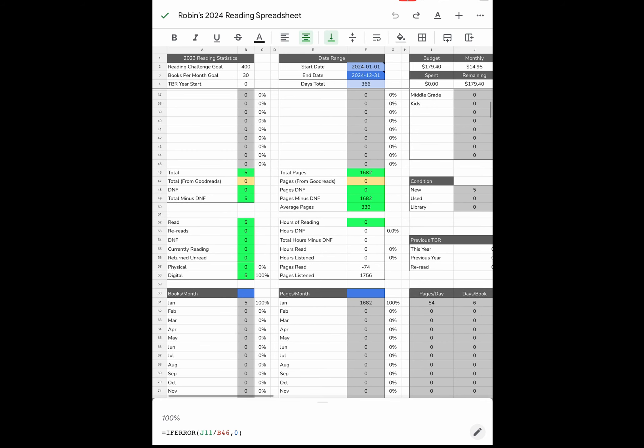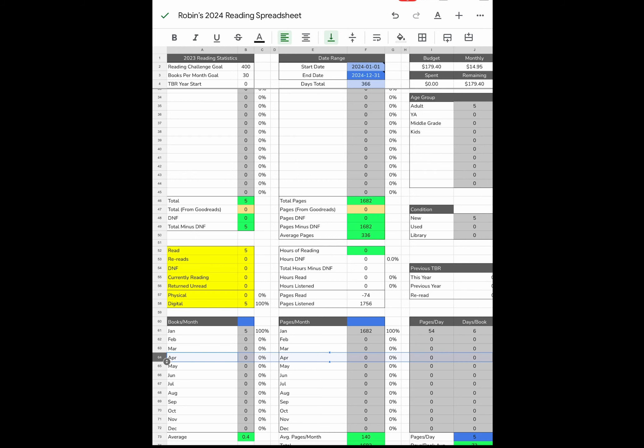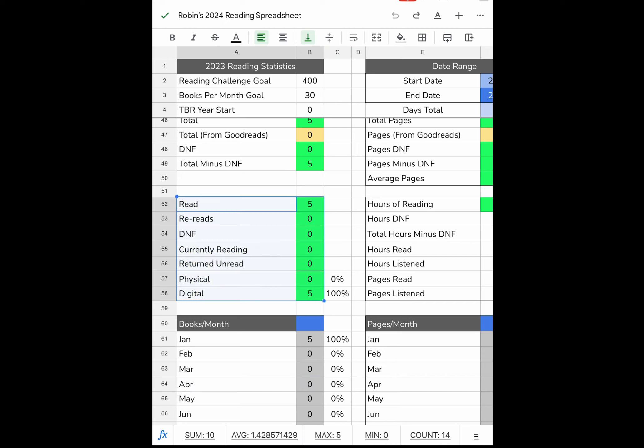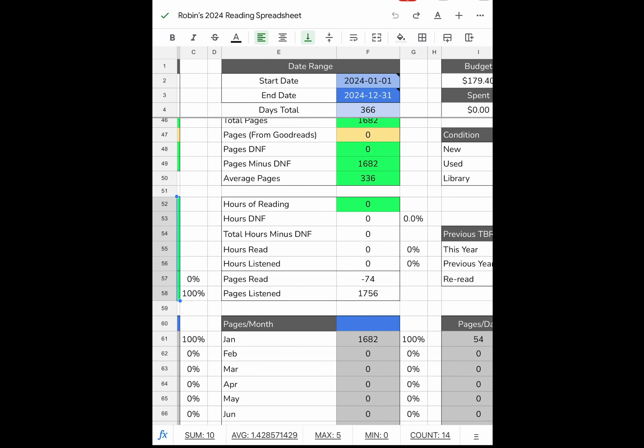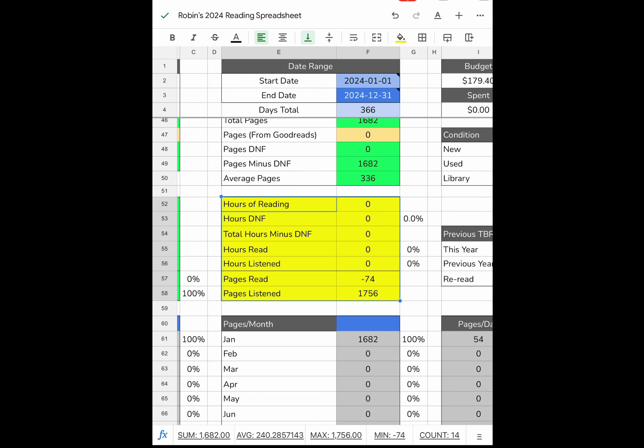I've completed the five books I've read, currently at 100%. For acquisition — I don't usually buy books so I'm leaving that blank; I get books from NetGalley at no cost for review purposes. The summary will start tabulating the number of books read over the year. I have read five; re-reads should be one because I read Against the Current already; no DNFs; and I've read five digital books.